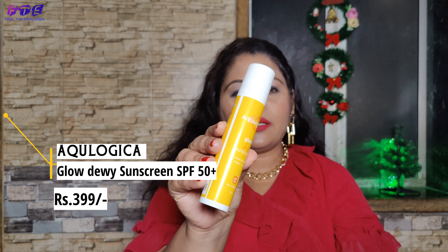Another product is from Aqualogic — a sunscreen. It has SPF 50 plus and it also contains Vitamin C. I love this product from Aqualogic.